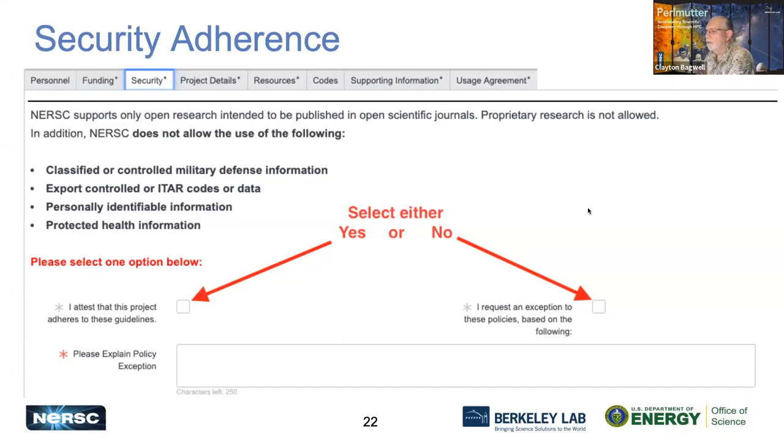The next tab is Security. NERSC is an open research platform and we require that all projects publish their findings in open scientific journals — we don't allow proprietary research. There are certain types of information not allowed on our system: classified or controlled military information, export controlled information, personally identifiable information (PII), and protected health information. If you think you need an exception for something not listed, you can click the box on the right to request an exception and specify exactly what you need.